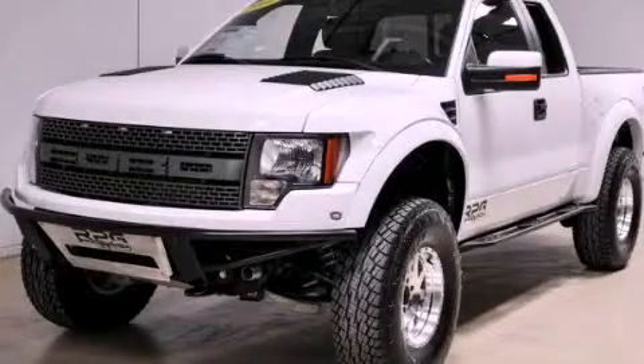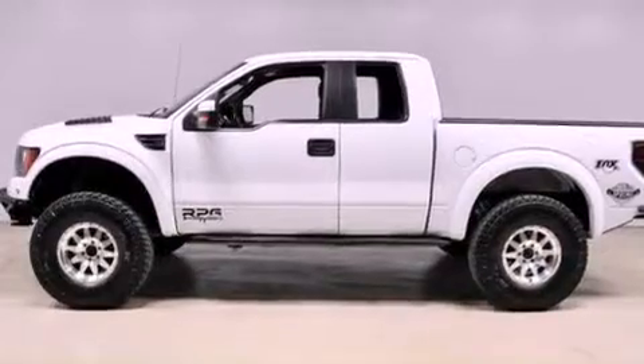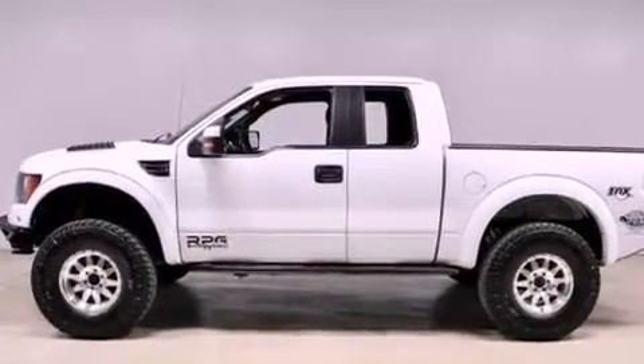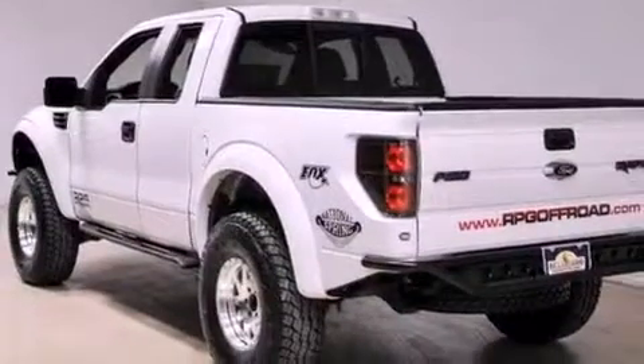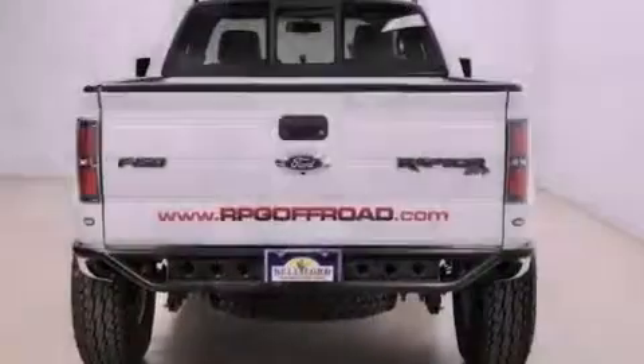This is a 2010 Ford F-150 SVT Raptor. It has what you need for work as well as what you want for play. It features a 5.4-liter eight-cylinder engine, an automatic transmission, and four-wheel drive.